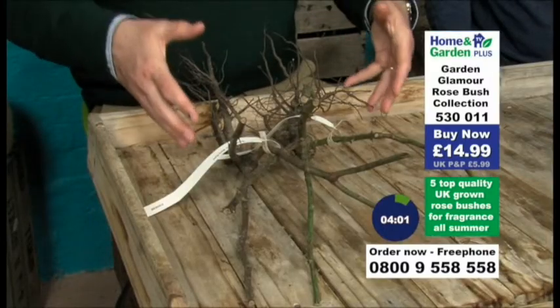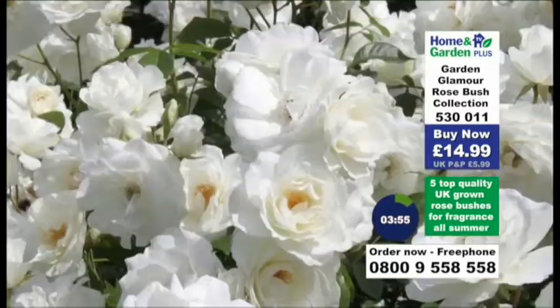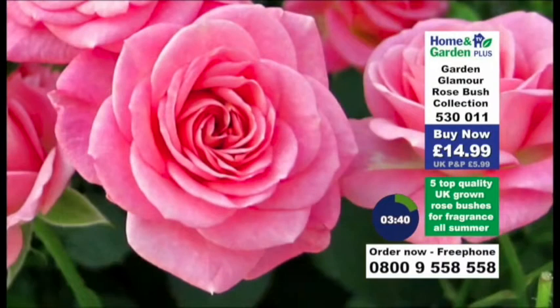We've got roses here that were voted the best rose of their year. It's just a tremendous collection. And what I love most of all is we've selected Pascali — a beautiful variety. Pascali was voted the world's favourite rose in 1969. Arthur Bell, incredibly fragrant, awarded the Award of Garden Merit by the RHS.